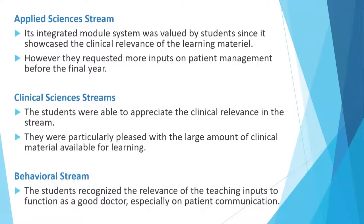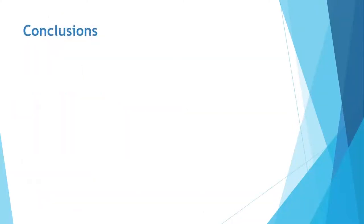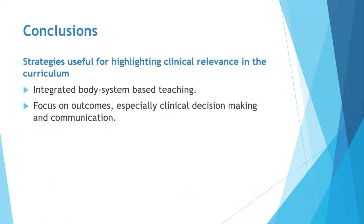Moving on to the behavioral sciences stream, although not a subject traditionally associated with clinical practice, the students still recognized the relevance of teaching inputs to function as a good doctor. This was especially true regarding patient communication. In conclusion, the strategies found useful for highlighting clinical relevance in our study are integrated body system-based learning and focus on outcomes, especially clinical decision-making and communication.